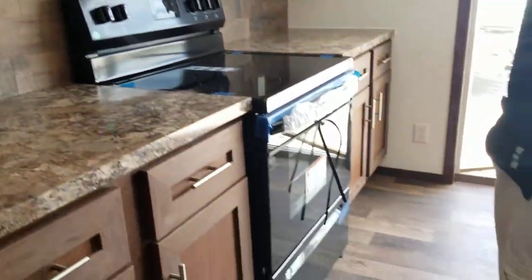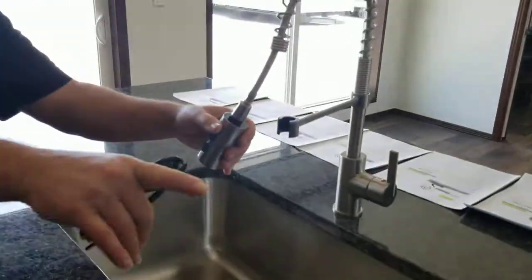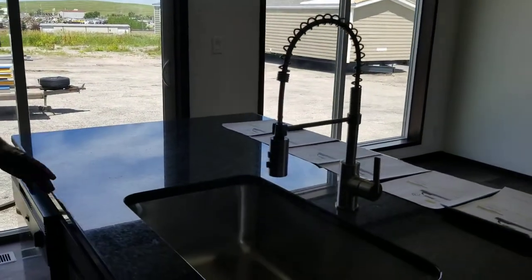And then we've got a really nice granite island right here, and then we've got the very deep stainless farm sink and the pull-out gooseneck faucet, which is kind of cool too.